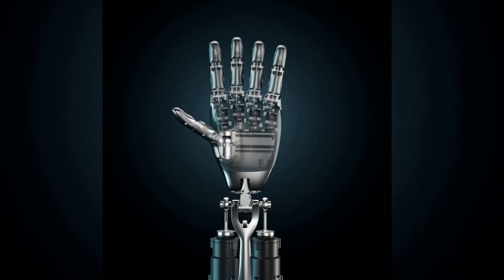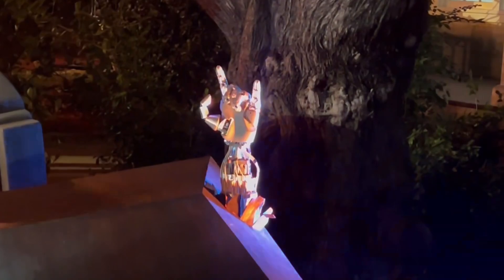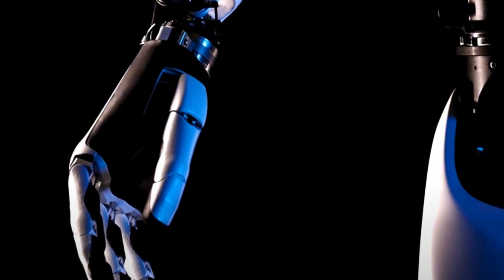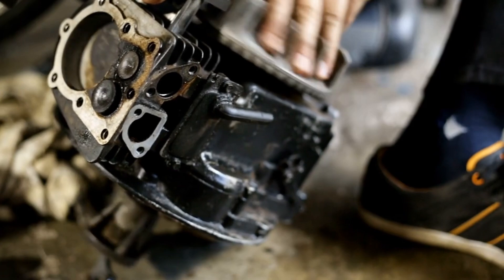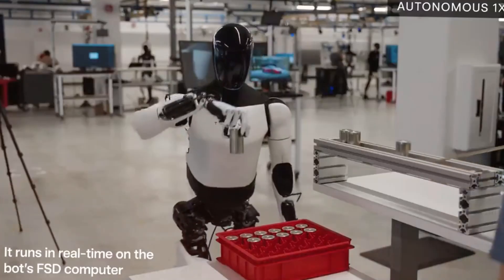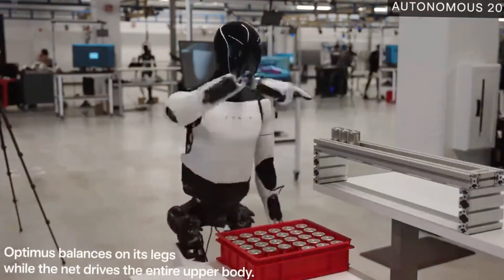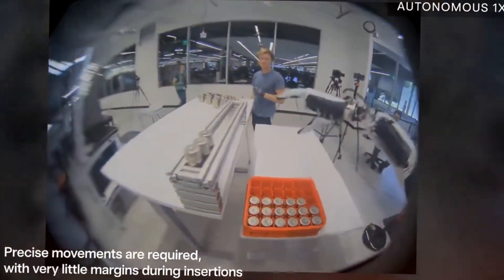Let's talk about what makes these new hands truly revolutionary. Traditional robotic hands have been clumsy and limited, but Optimus's new system is a quantum leap forward. Each finger contains four precision-engineered tendons, replacing the old spring-based system entirely. These are part of an intricate network of 22 small actuators — 20 dedicated to finger control and two for wrist movements — giving Optimus unprecedented fine motor control, allowing it to perform tasks previously impossible for robots.